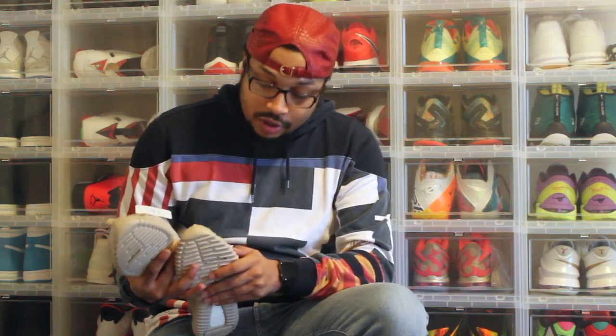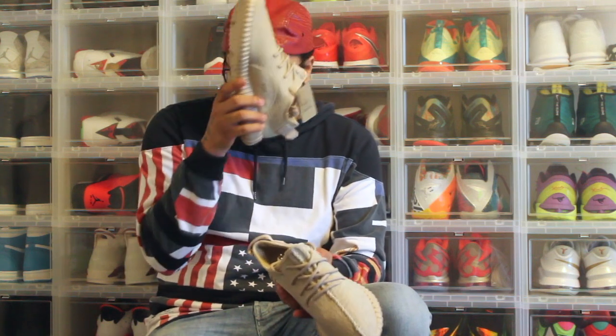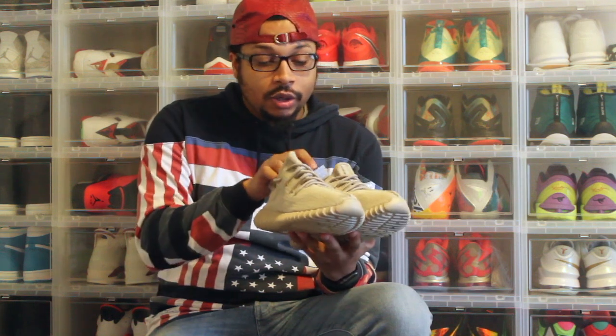So let me know what you guys think — these are size 9.5. I've never tried on a pair of Yeezy Boosts, but I tried on a pair of Ultra Boosts before. Let me know what you guys think — like, comment, subscribe, share the video. You can follow me on Instagram, Twitter, and Snapchat.